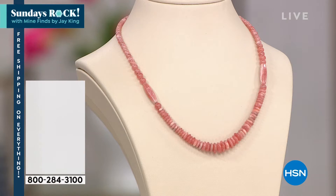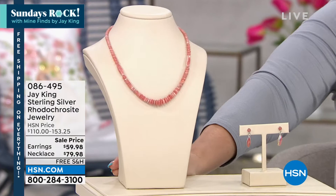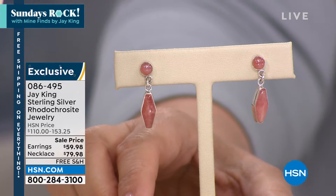We've got a whole other hour with Jay. Let me show you some of the items coming up, starting out with rhodochrosite right here — gorgeous sterling silver rhodochrosite jewelry. I have a gorgeous necklace and earrings. The earrings are $59.98. Notice the sale price — these were $110. The necklace was $153. Wait — the necklace is $79.98 for rhodochrosite.